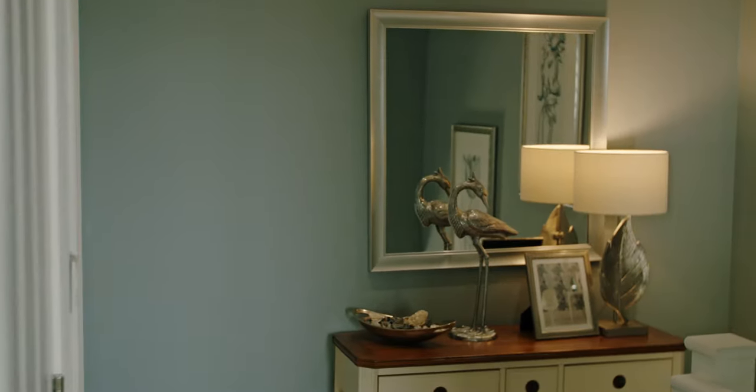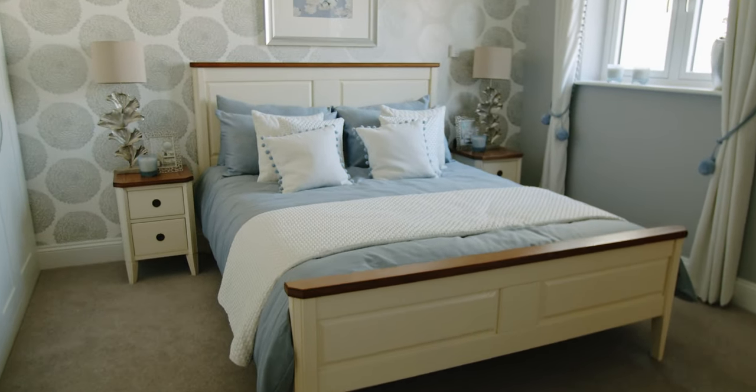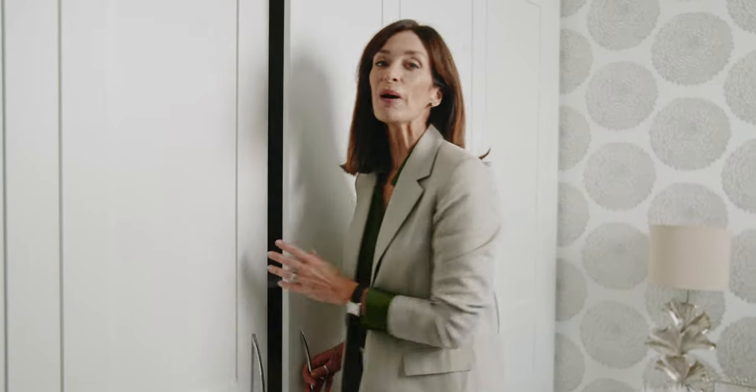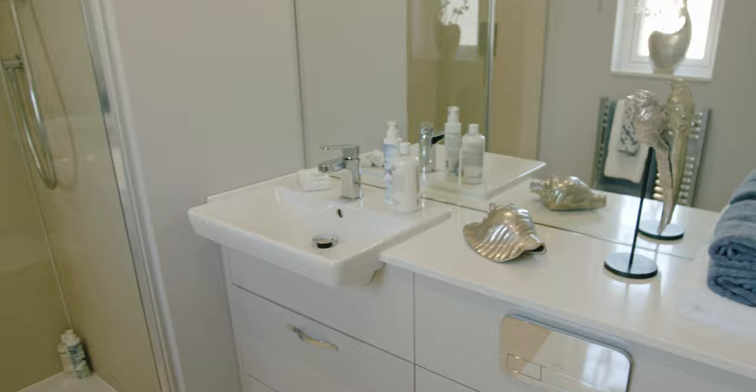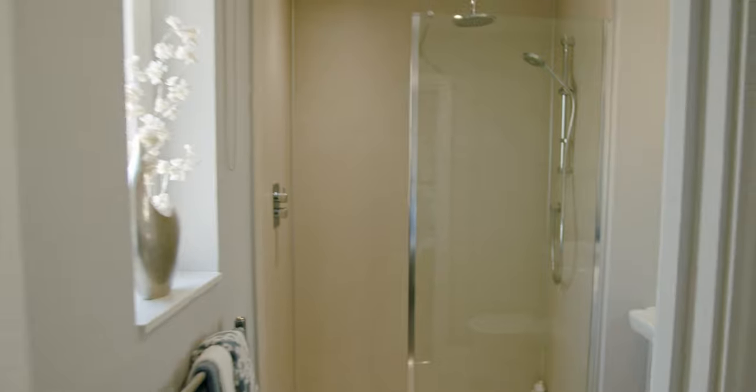On the upper floor, the master bedroom overlooks the terrace and garden. Both the ensuite shower room and the main bathroom are filled with natural light. With fitted wardrobes in both bedrooms and bespoke vanity units in the bathroom, ensuite and cloakroom, moving in will be so much easier.